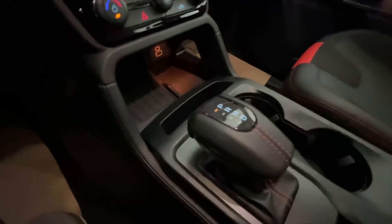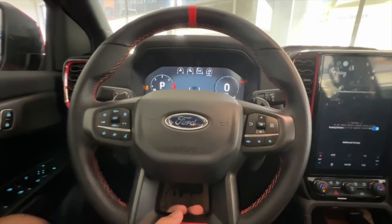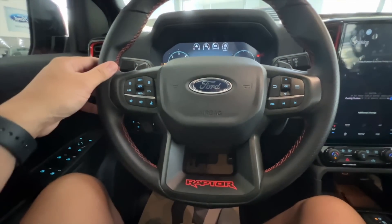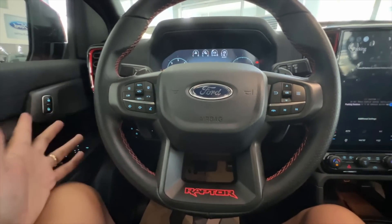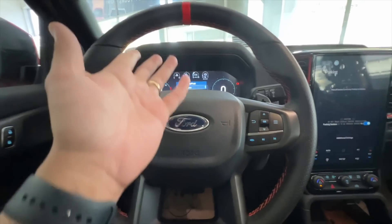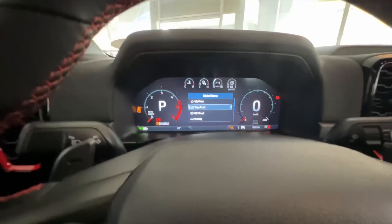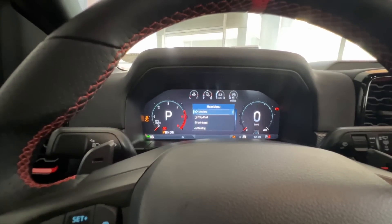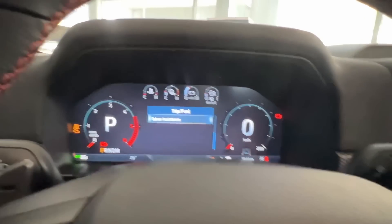Ito yung shifter natin — basically this is the same shifter sa ating top-of-the-line Ford Everest. It is tilt and telescopic, which is really nice. When it comes to the buttons naman sa steering wheel natin, there's a lot of buttons dito. You have your back button and okay button that controls the screen dito sa harap natin. Going to the main menu, you have belt choices, MyView, Trip and Fuel. Scroll down: Fuel Economy, Seatbelts, and Driver Assistance — kung ano yung gusto mo makita. Going down, you have the off-road settings — off-road status, Raptor status. You have Pitch and Roll.